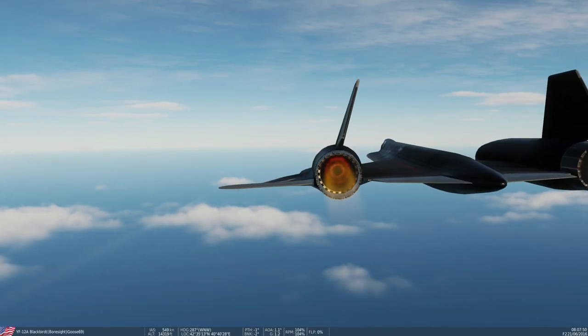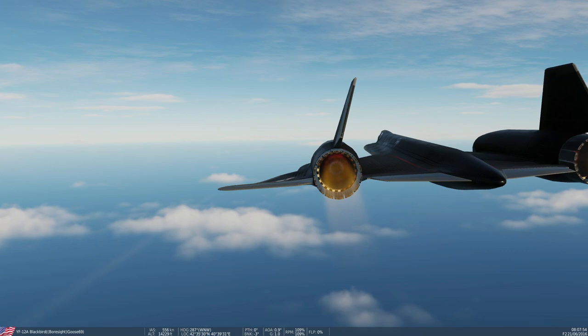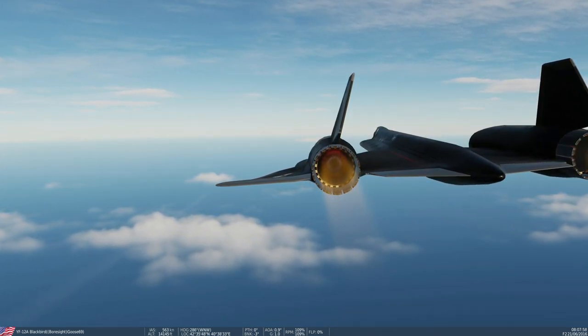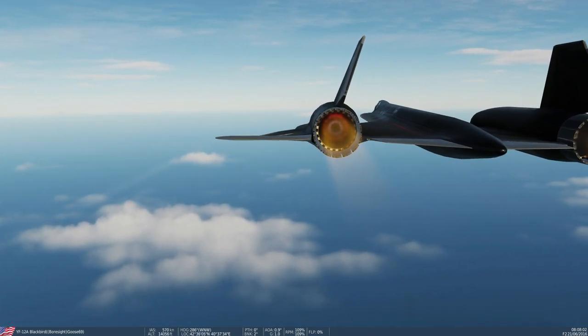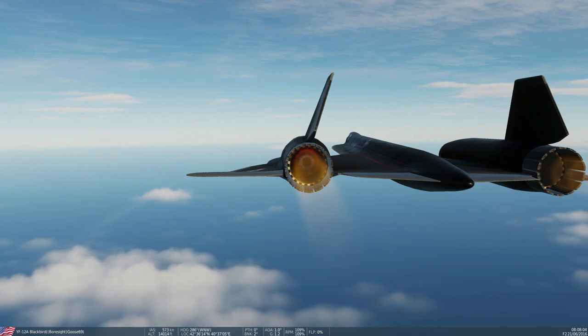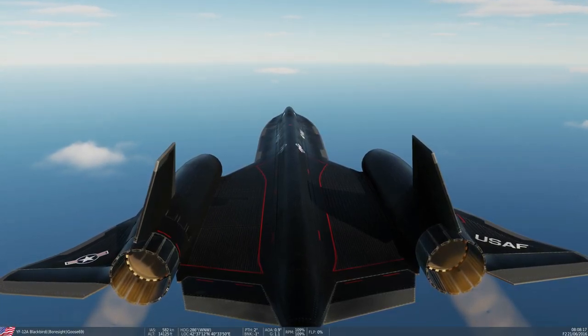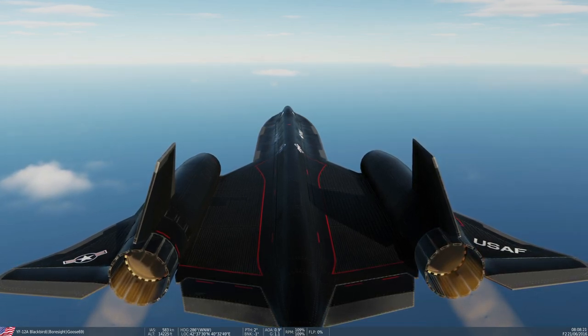Now after much to and froing by the panel on who they would rather favour — Convair or Lockheed — it finally fell to the A-12 and Convair's now Kingfish. And with that, Project Gusto came to a conclusion and on the 26th of January 1960, the CIA formally placed an order for 12 A-12 aircraft.